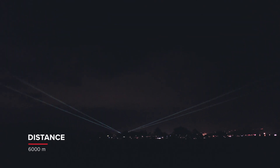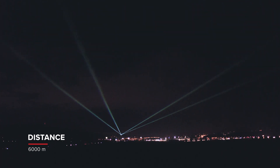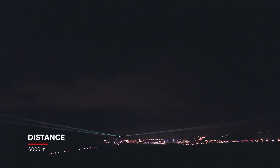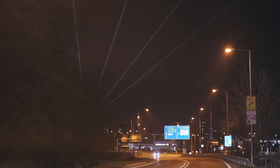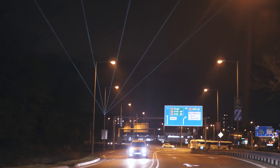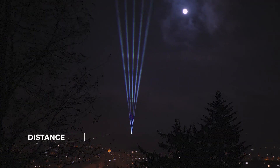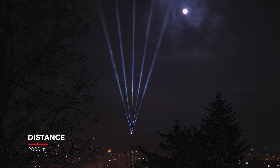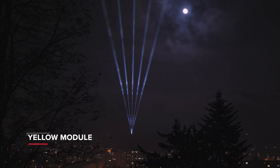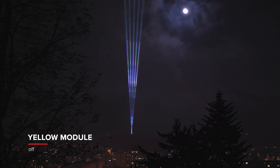What you see here is a single LD Spectrum 25 RGBY system performing several atmospheric effects above the town. The observation and filming distance varies from 2 to 6 km. Let's switch to the effect of balanced white made of red, green and blue, as we would do with a standard full-color laser system. The beam is crisp and punchy. Now, see how much brightness we gain when the yellow module is engaged.